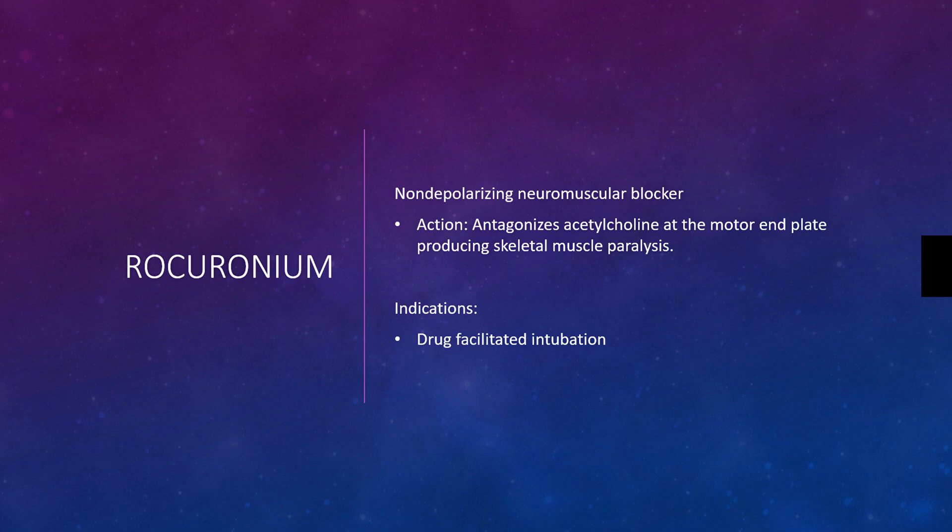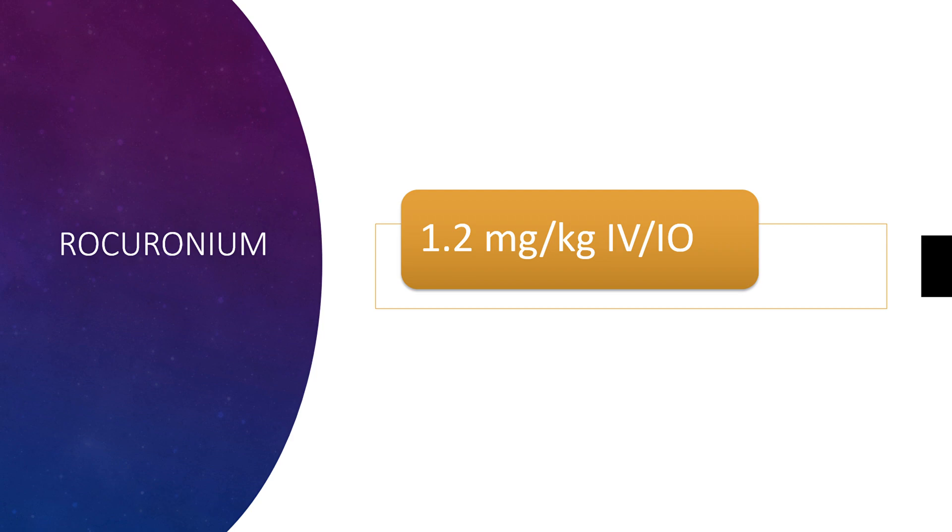It is only used for drug-facilitated intubation, like RSI or DSI. The dosage is 1.2 mg per kg IV or IO.